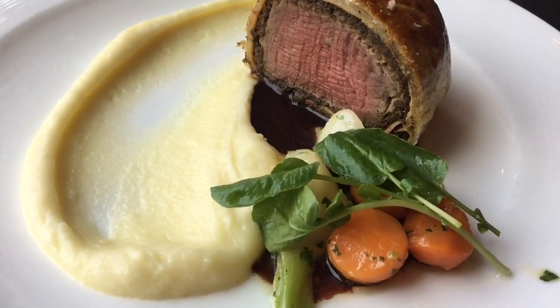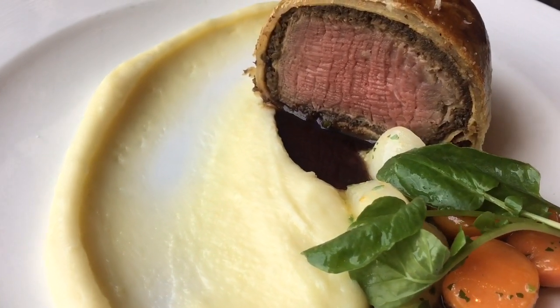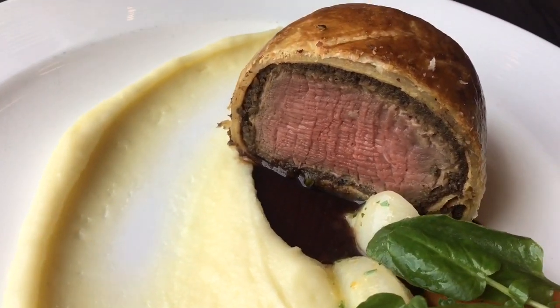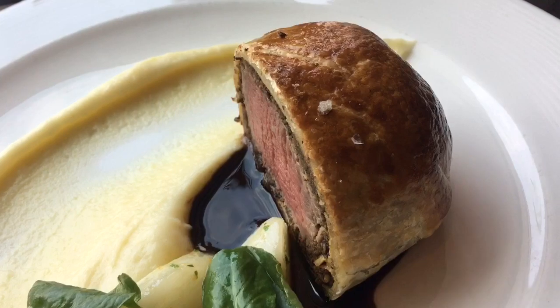The entrée includes beef wellington with mashed potato, carrots, and arugula. The presentation is beautiful — look how nicely decorated the plate is!